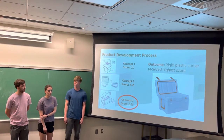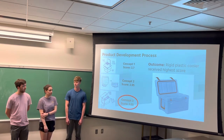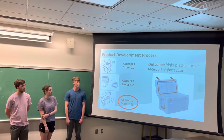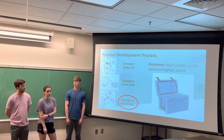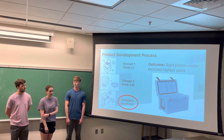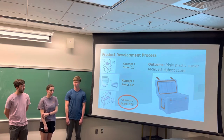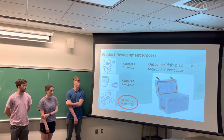Our first goal with the senior design capstone was to develop a shipping mailer design. We generated multiple different concepts, including Concept 1, a cardboard box with plant-based insulation; Concept 2, an accordion-style container; and Concept 3, a rigid plastic cooler. We then took our customer needs from both the American Chemistry Council and the Penn State Berkey Creamery into account when creating a list of selection criteria that we could use to score these designs.